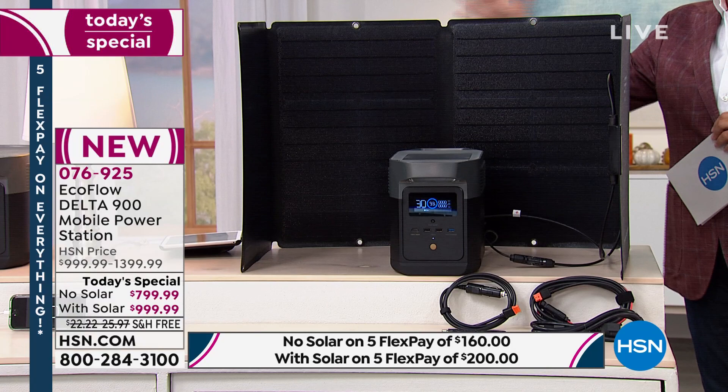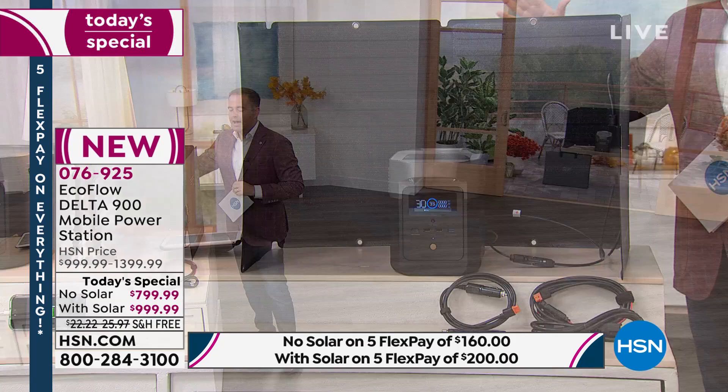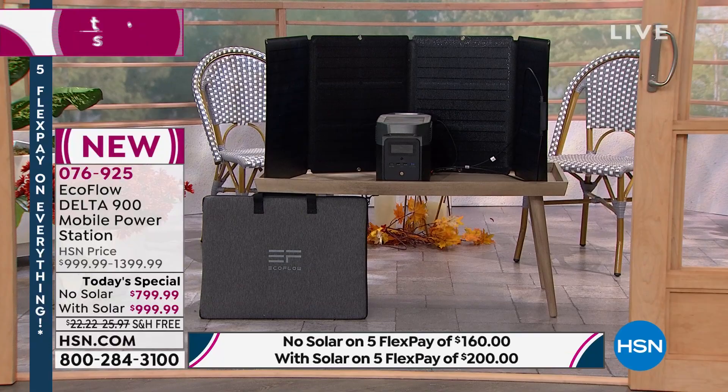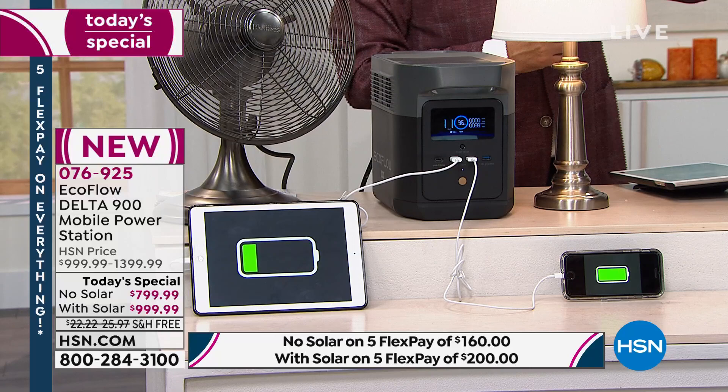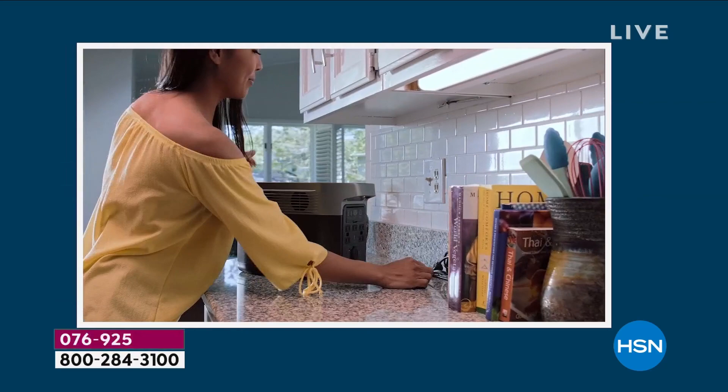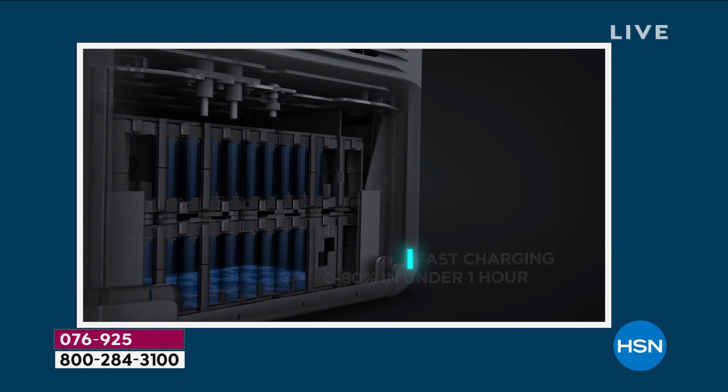We have no other today's special scheduled this year — this is the only one. We have these available for immediate shipment today. The bundle gives you the solar panel that normally retails at $400, essentially for half price. Instead of spending $1,400, you get the whole set for $999.99. Justin has painted a fabulous picture of how this is a convenient way to have a generator in your home.